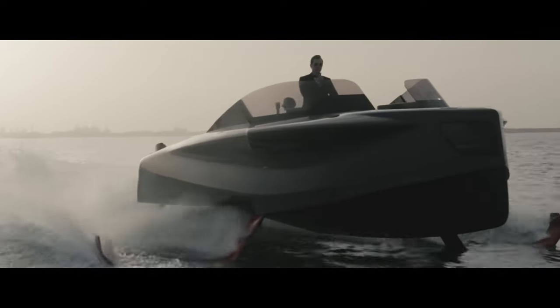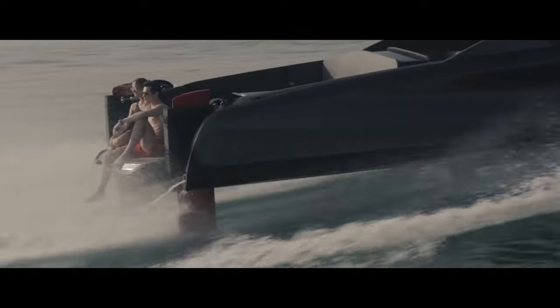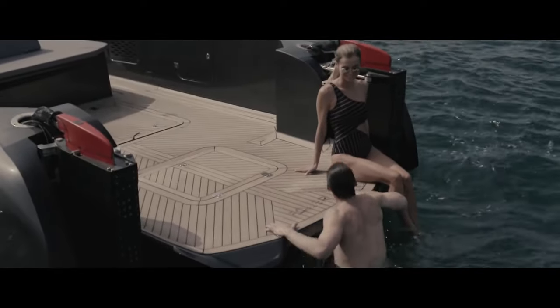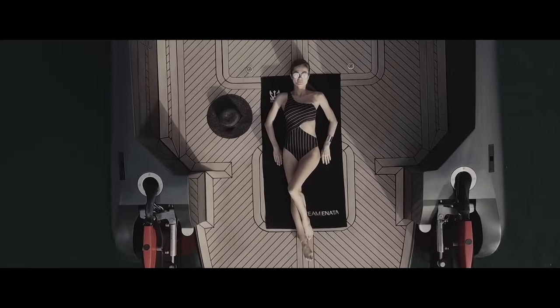As you soar through the skies, you'll witness mesmerizing panoramic views and feel the exhilaration of flight. The Anata Foiler merges elegance, speed, and the joy of flying into one extraordinary watercraft, offering a glimpse into the future of luxury aquatic travel.